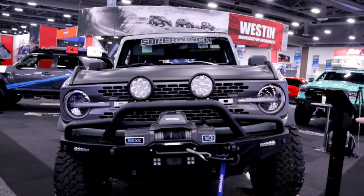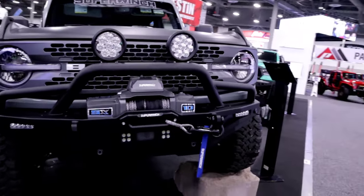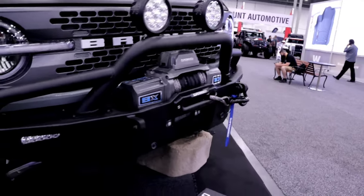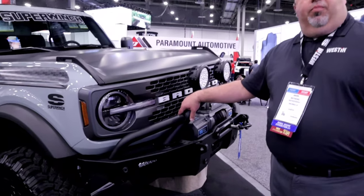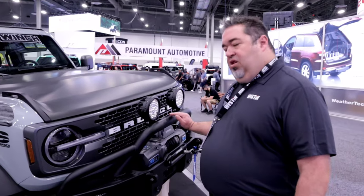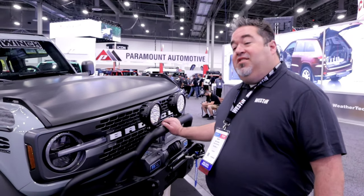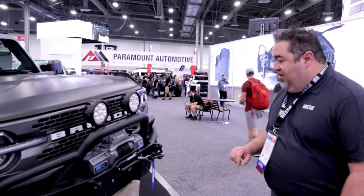The bumper is also designed to accommodate our LED lights — you can see the little cube lights and the inline lights there. We also have on this bumper one of our optional bull bars. This is the tubular bull bar. We also have an angular design that's a little more edgy-looking, which really adds some style and an opportunity to mount some additional LED lighting to the vehicle.